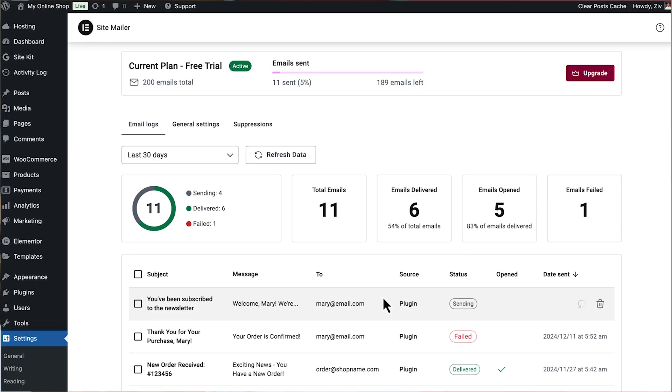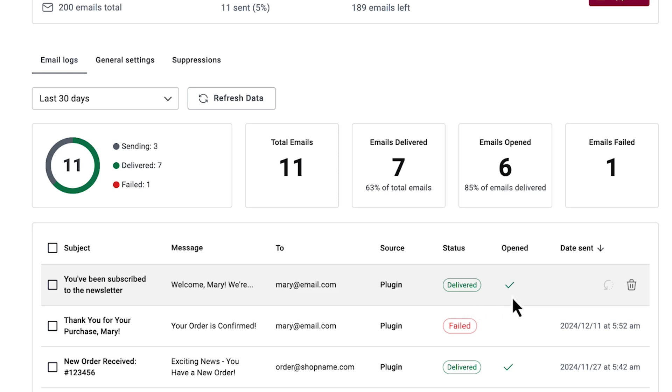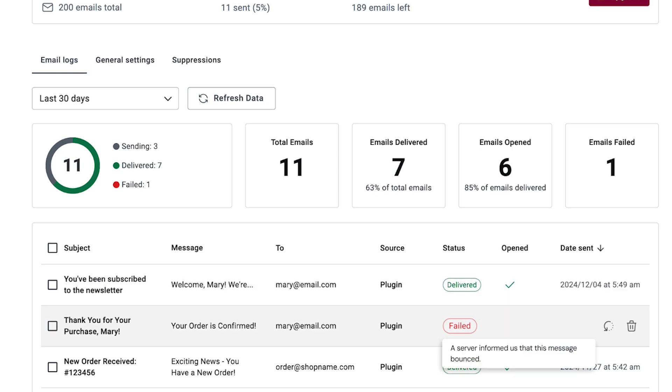Managing emails isn't just about sending them — it's about knowing what happens next. With SiteMailer, you get full visibility into email activity. Track deliveries, see who opened your emails, and if something goes wrong, you'll instantly know why. All from within your WordPress dashboard. No more waiting for clients to report issues before you can act.